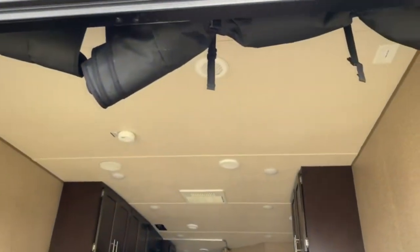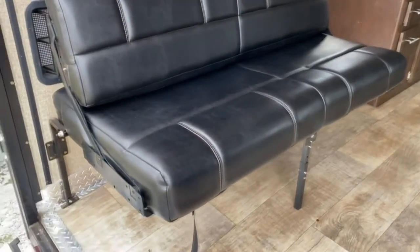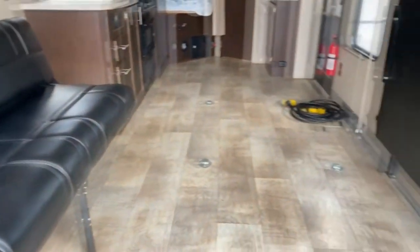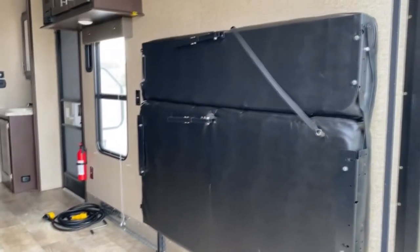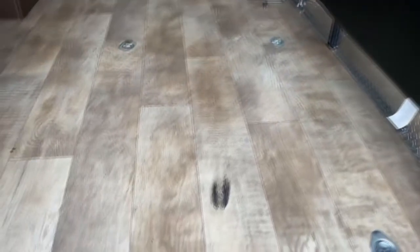The ramp door does have a screen, right here up at the top. You do have two booth-style seats that fold down into beds, or you can fold them against the wall to allow a little more access for your toys.